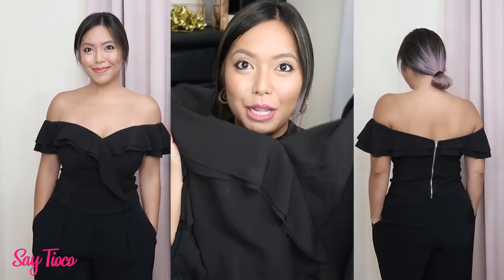Another example of a top you can use this bra for is something from Love Bonito — my favorite black off-shoulder top. It's also a perfect choice for off-shoulder tops, and it's form-fitting in the boob area. So you really need something that will hold up your boobs and stay all day.